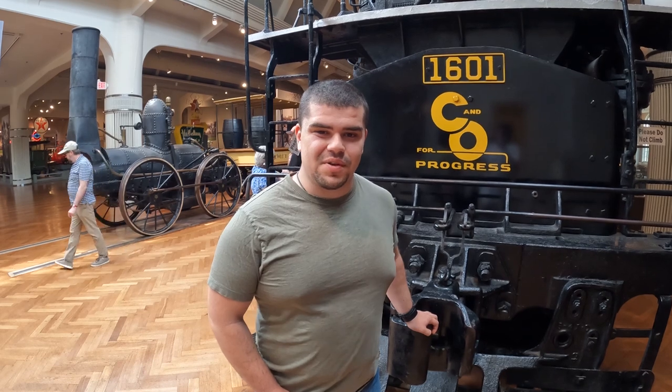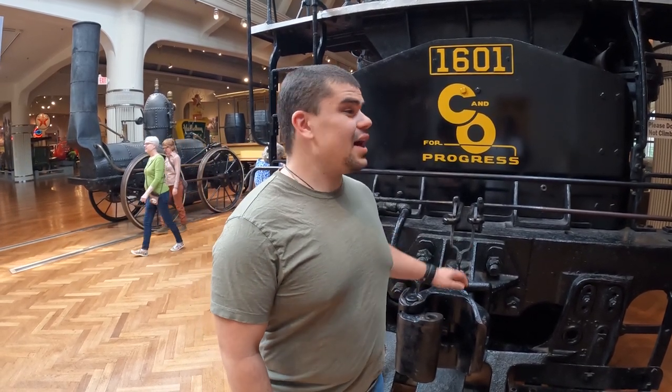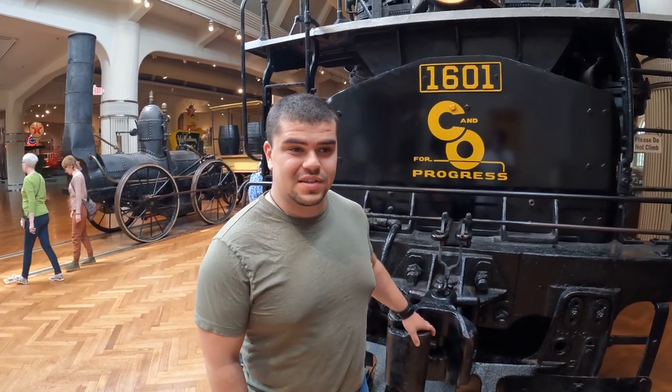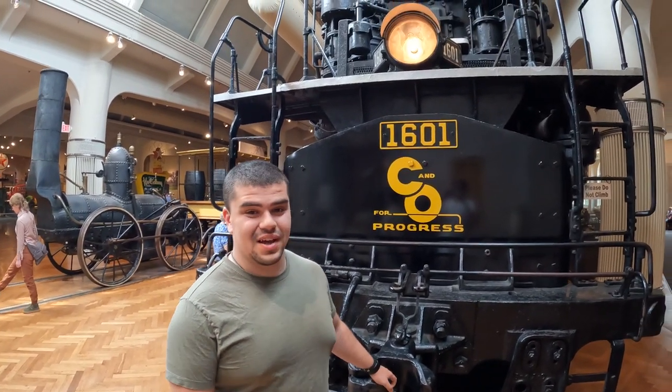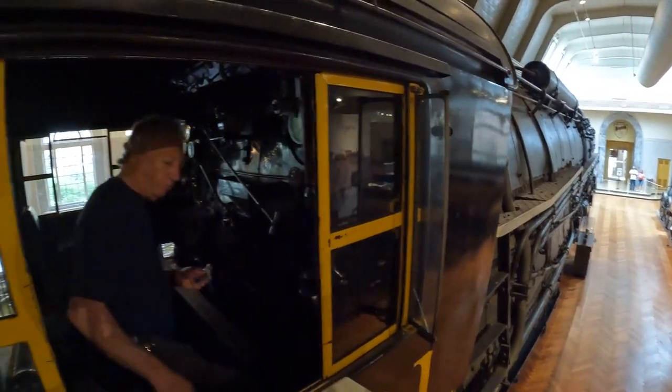We are here with probably the big showstopper of the museum, one of the pieces that almost anybody recognizes when they come here — the Allegheny locomotive. It's a beast, a behemoth of a train, as you can see, and it is as far as I know the largest steam locomotive ever built.